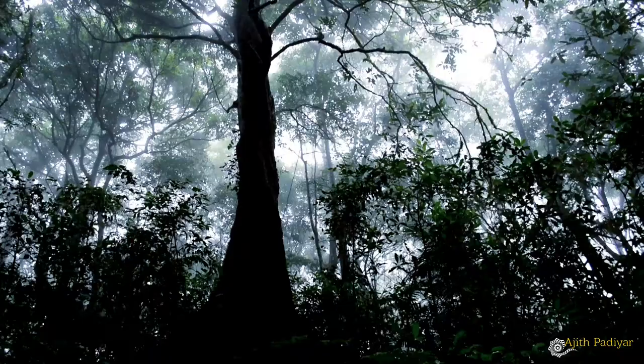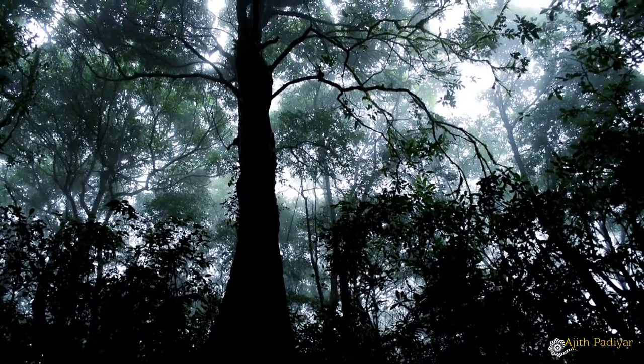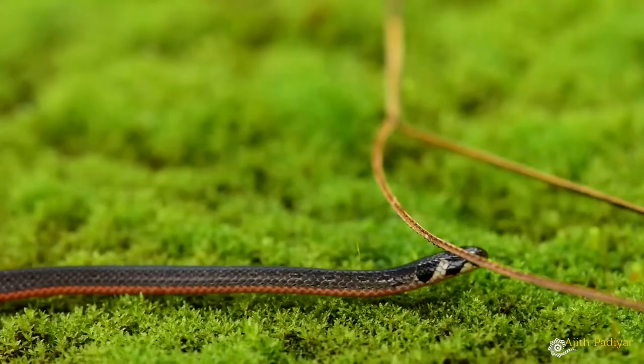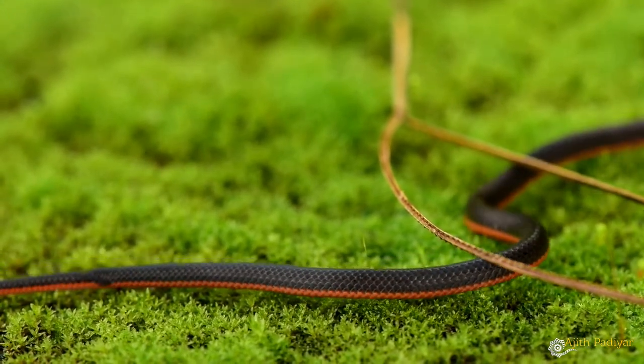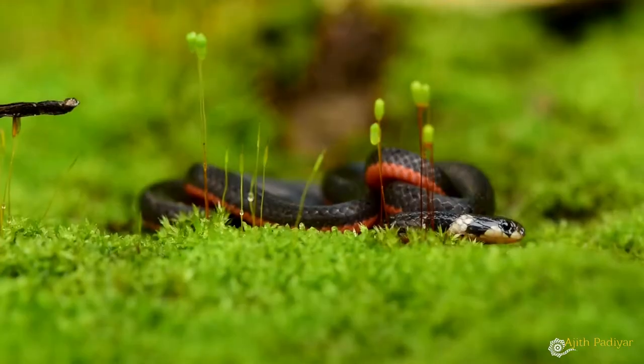The leaf-littered floor of the rainforests of the Western Ghats is home to a very rare elapid, the striped coral snake. It is the largest coral snake species of the genus Scaliophus and can grow up to 1.3 meters in length.